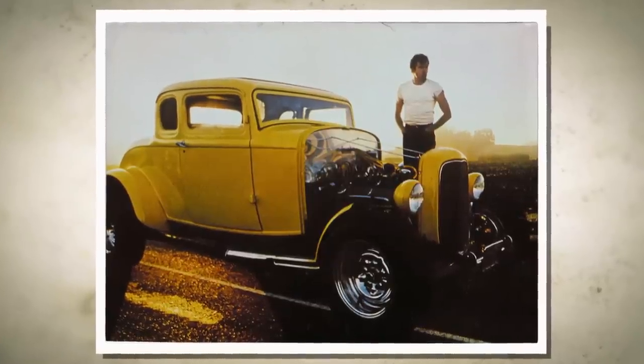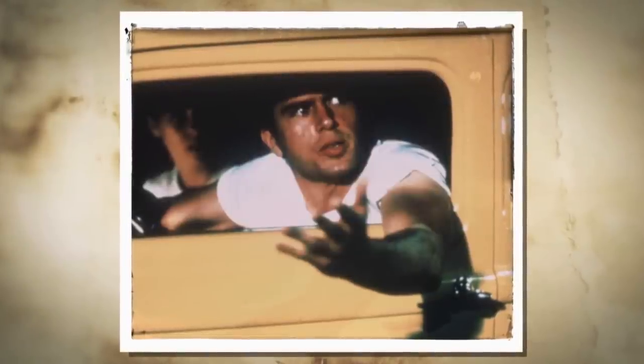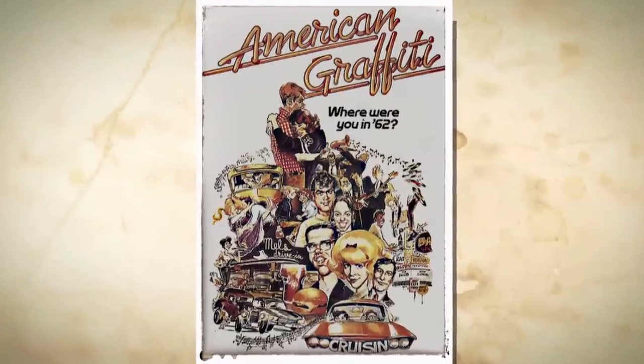American Graffiti? American Graffiti. Watched it the other night, actually, and it's a five-window coupe racing a 55 Chevy. I kind of hold the lore that that movie's about my dad. You lived American Graffiti.